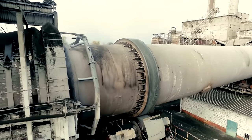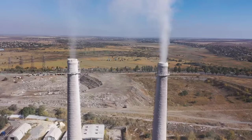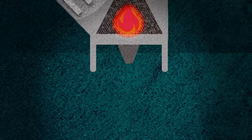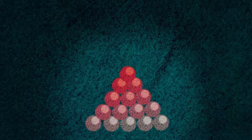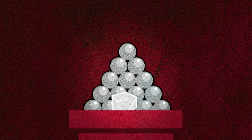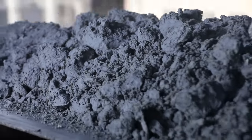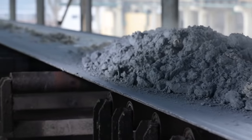As material makes its way through the kiln, CO2 embedded in limestone is burned off and released into the atmosphere. What remains is a gray, marble-sized material called clinker. The cooled clinker and gypsum are ground together to make a fine powder. This powder is ordinary Portland cement, ready to be mixed with supplementary cementitious materials and then with water, sand, and gravel to make concrete.